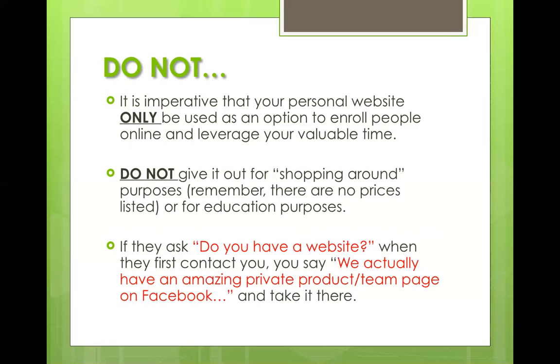Yes, it leverages your time, but it doesn't necessarily make your job easier per se — you're going over all the packages and doing all your personalization and talking with them prior to giving them this website. This is only to be used for checkout purposes. If in the very beginning they ask "do you have a website?" we always just say no.